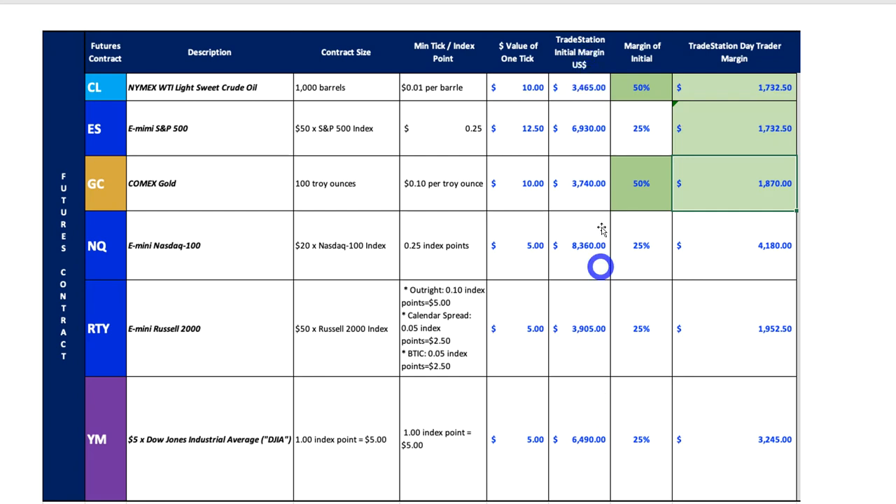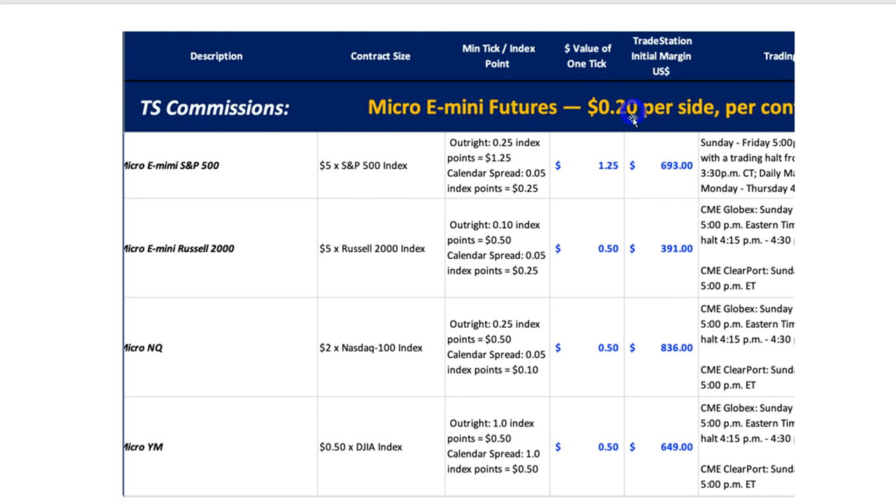If you start out and double your account — start in sim, go to micros, then go to a standard lot, go from five thousand to ten thousand, start trading two contracts, get to fifteen thousand, start trading three — you build your trading career that way. I promise you you'll be a long-term trader. There are no shortcuts as far as risk management and learning the principles of day and swing trading go. This table was kindly supplied by one of my full-time traders, Denzel, and shows the tick value and what you normally require with TradeStation.